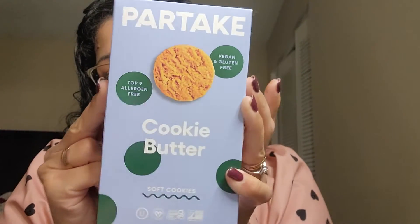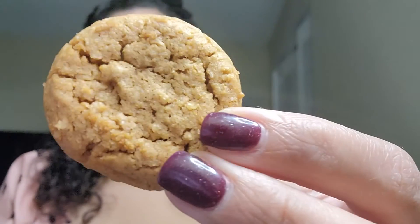Hopefully I'm saying that right — Partake. Look how cute they are. I haven't had these before so I'm super excited to try them. There are a lot of ingredients — I'll skip reading them all. They are soft cookies, and I don't like crunchy cookies. This would be really good with tea, coffee, or hot chocolate. It's got a denseness to it — not super soft, but soft enough with a nice chew. I'm not getting cookie butter — it honestly tastes like a spicy cookie, like ginger cinnamon chai tea. It tastes like a chai tea cookie. It's very good.